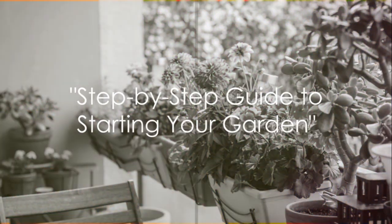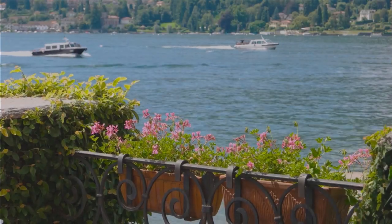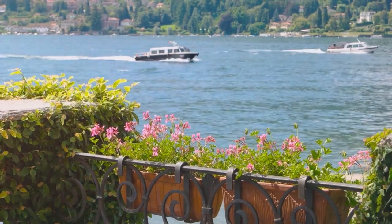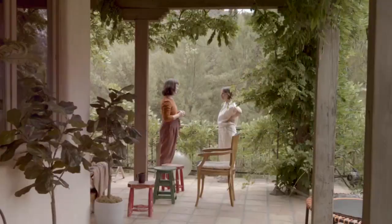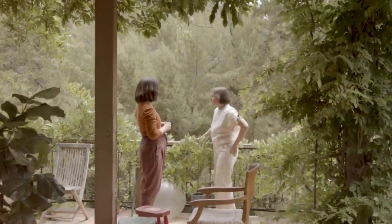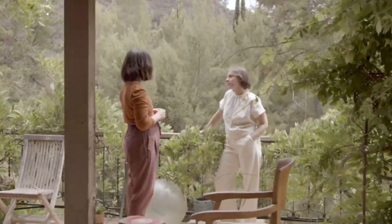Now let's dive into the step-by-step process of starting your own balcony or patio garden. Firstly, choosing the right plants is vital. Consider plants that thrive in containers and are suitable for your region's climate. Vegetables, herbs, small fruits, and flowers are all excellent choices.